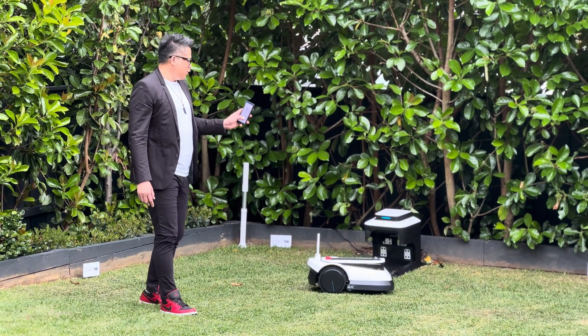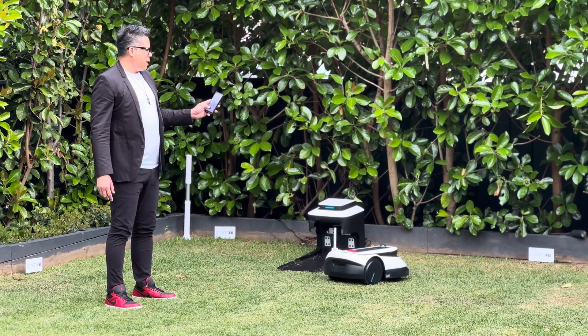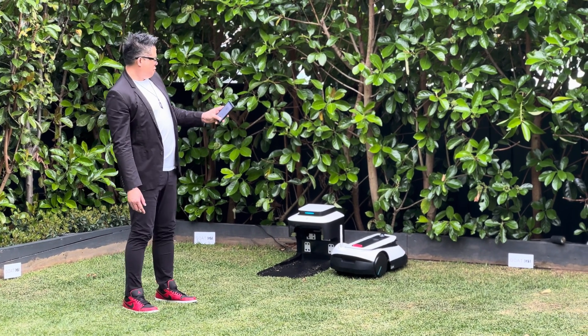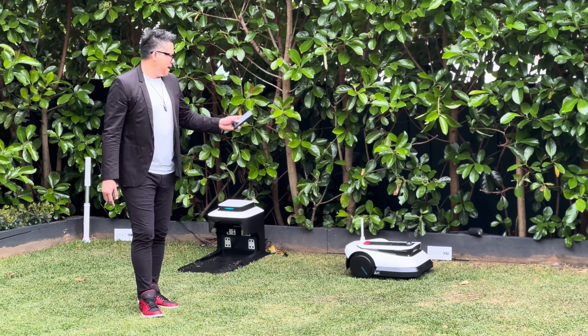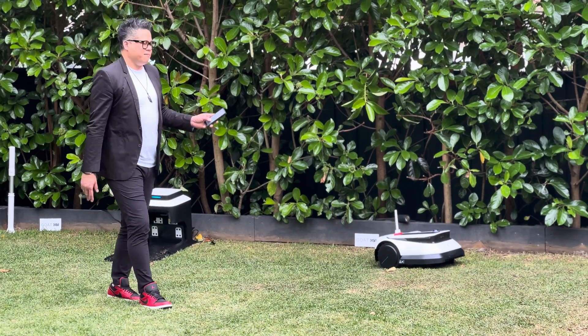You control the goat through the app, like a remote control car, and you try and get it to around about 30 centimeters from the edge. I'm trying to talk and drive at the same time, which is like trying to drink and drive. You can see that this process — if I was just to map this area, it would take me less than five minutes.